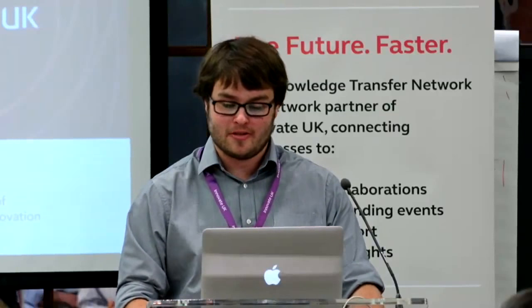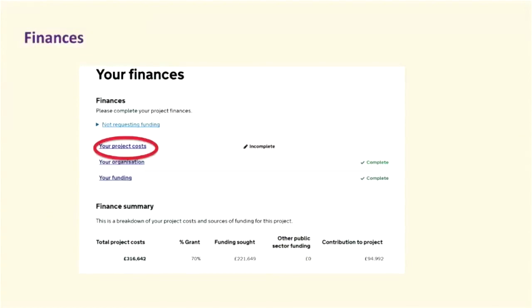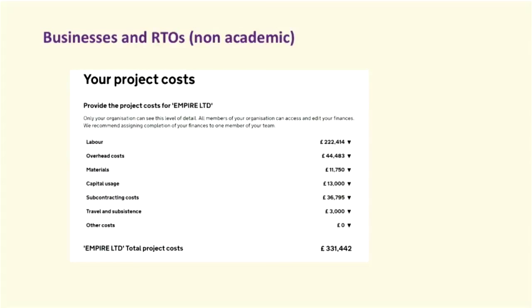Thank you, Julie. I'm Philip Hadder, portfolio manager for this competition. I'll be going through the second half of the operational slides, starting with application finances. Under the Your Finances tab, there are three sections to complete. Each organisation is responsible for completing their own finances, and all sections for each partner must be marked as complete before you can submit your application. The sections will vary depending on whether you're a business or an academic.